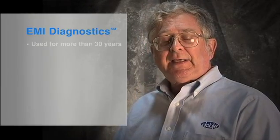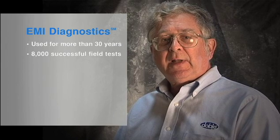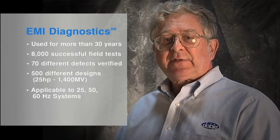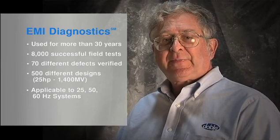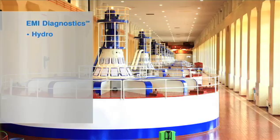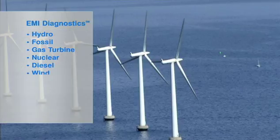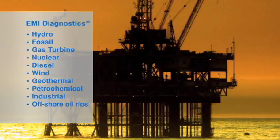Since 1980, EMI diagnostics has been applied over 8,000 times. To date, over 70 different types of defects and conditions have been identified. The technology has been used at hydroelectric plants, fossil plants, steam turbine plants, refineries, and petrochemical sites. It has been very useful for maintenance personnel to focus their limited resources during outages and turnarounds only on the equipment that needs attention.